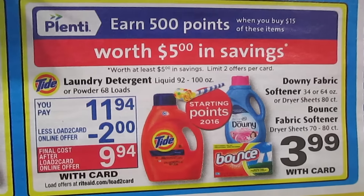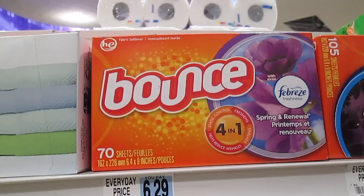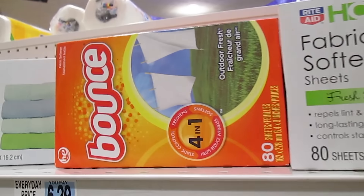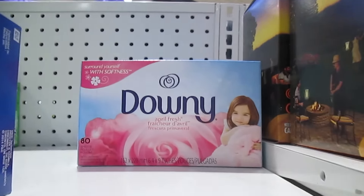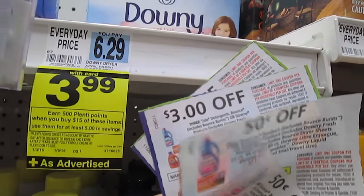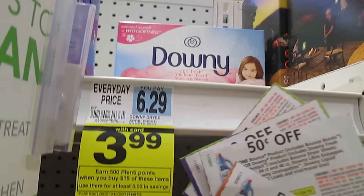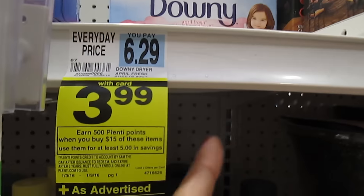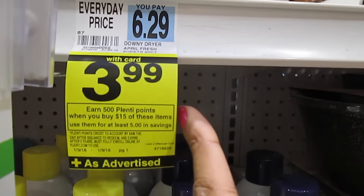You earn 500 Plenti Points when you buy $15 worth of Tide, Downy, and Bounce fabric softener. In store, the 70-count and 80-count Bounce sheets are $3.99, and this Downy is also $3.99. If you want to do the deal twice, you can do it twice per card — use two of the $3 off coupons and two of the 50-cent coupons, and that'll cover you for eight items.